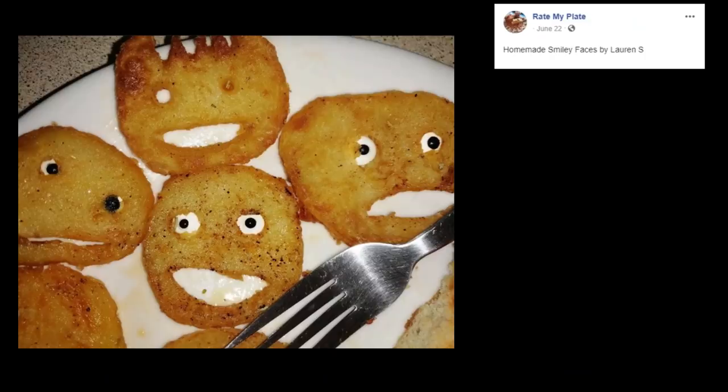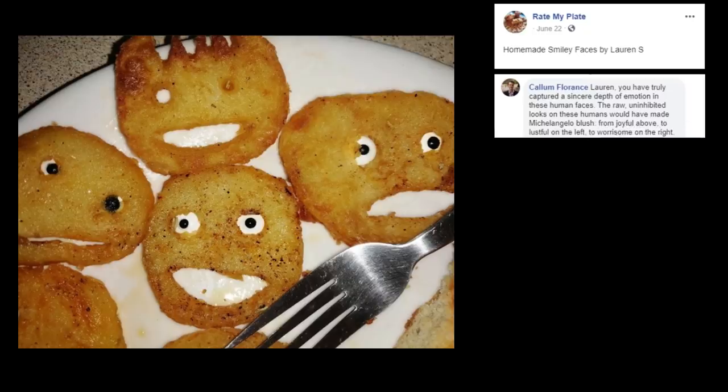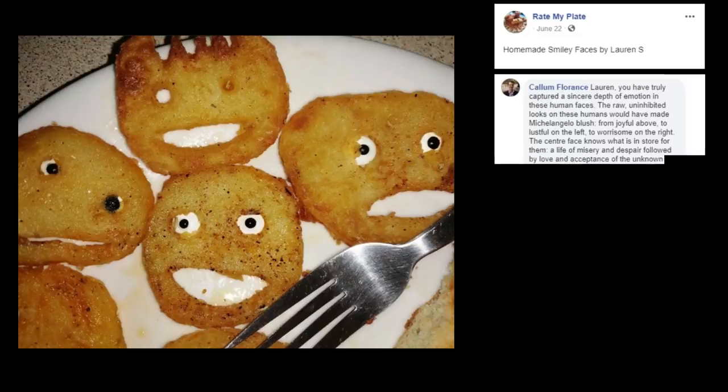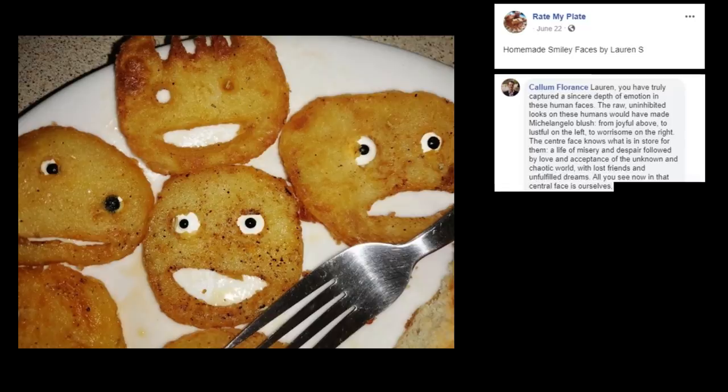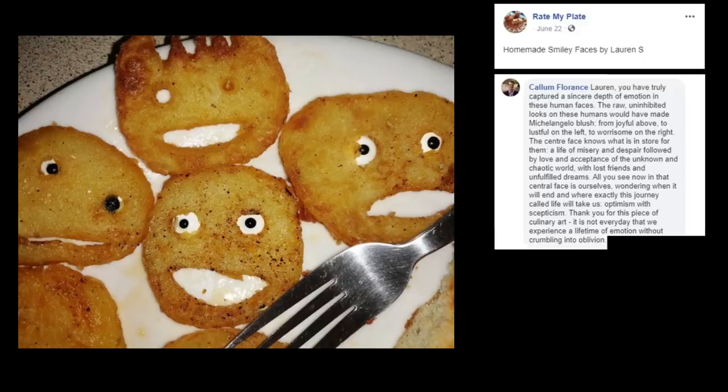Homemade Smiley Faces by Lauren S. Those look depressing. Lauren, you have truly captured a sincere depth of emotion in these human faces. The raw, uninhibited looks on these humans would have made Michelangelo blush — from joyful above, to lustful on the left, to worrisome on the right. The center face knows what is in store for them: a life of misery and despair, followed by love and acceptance of the unknown and chaotic world, with lost friends and unfulfilled dreams. All you see now in the central face is ourselves wondering when it will end. Optimism with skepticism — thank you for this piece of culinary art.